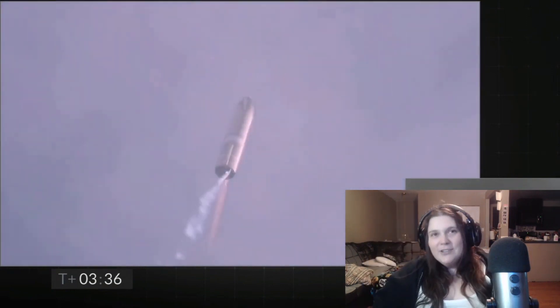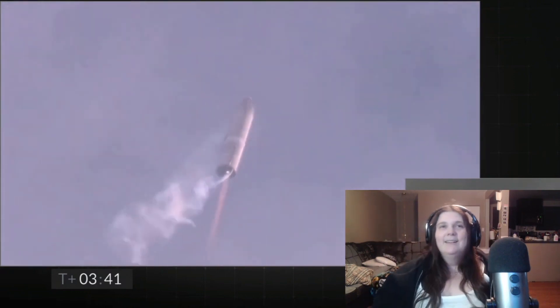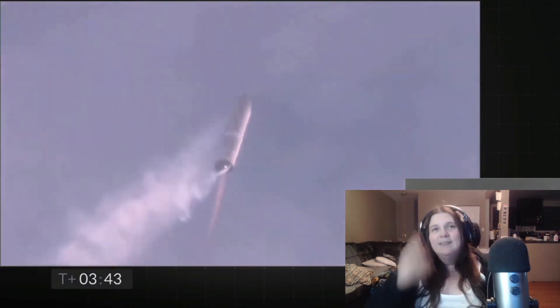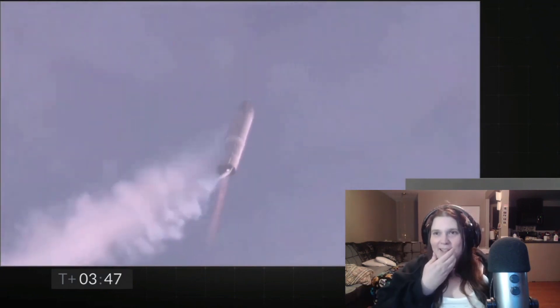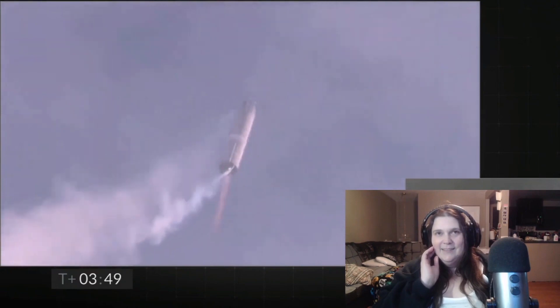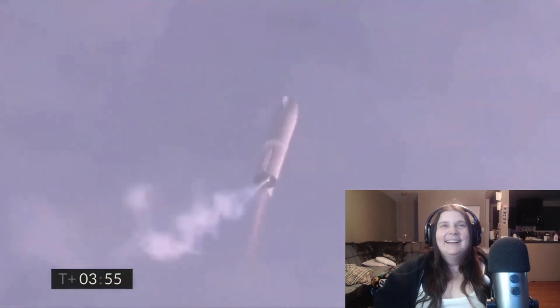So now we are on one engine — looking good. The fire is within reasonable means, pointing down, not setting anything else on fire. Coming up on T plus four minutes — we're at 10 kilometers. We've gone into the hover, still being powered by the single Raptor engine.